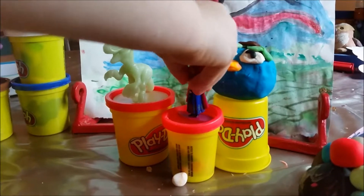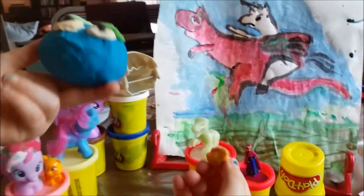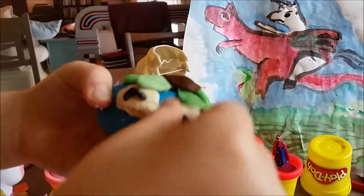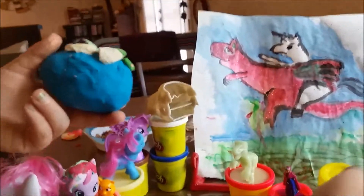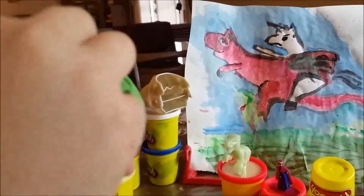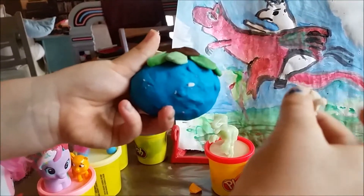So you got a glow in the dark Velociraptor. Anna, what's this one? You got to look closer. Take off his beak. Take his eyeball off. Ew. No more eyeballs.